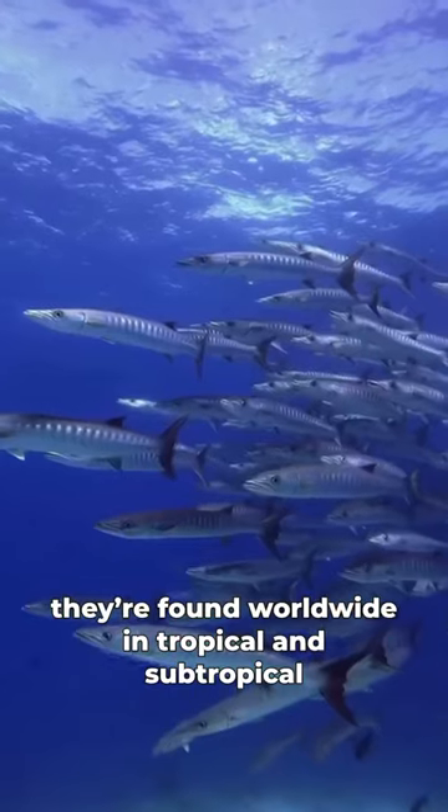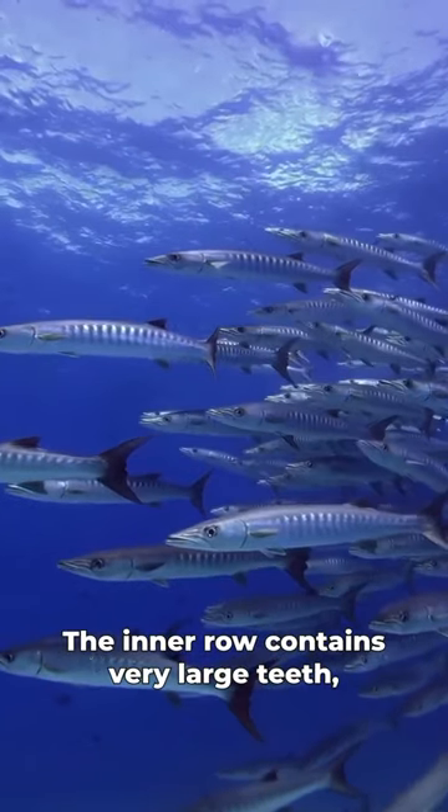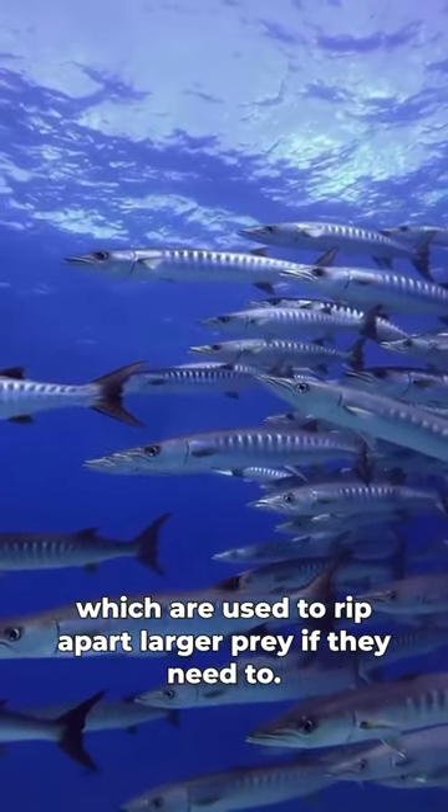They're found worldwide in tropical and subtropical waters and they have not one but two rows of teeth. The inner row contains very large teeth which are used to grip prey and the outer row is full of smaller teeth which are used to rip apart larger prey if they need to.